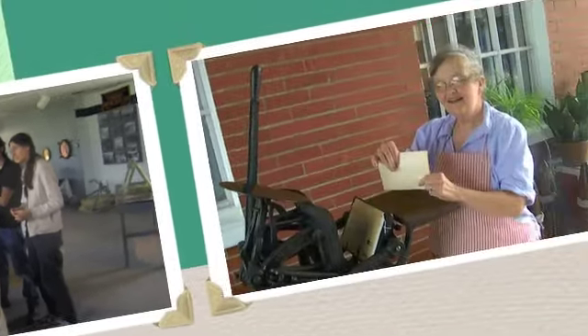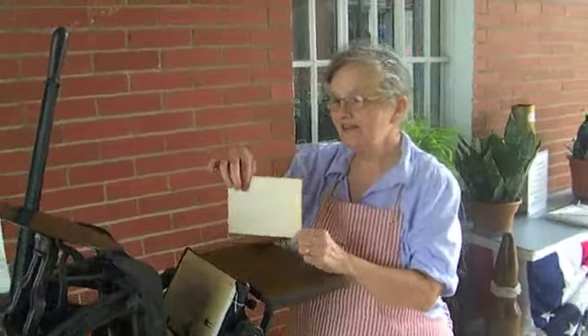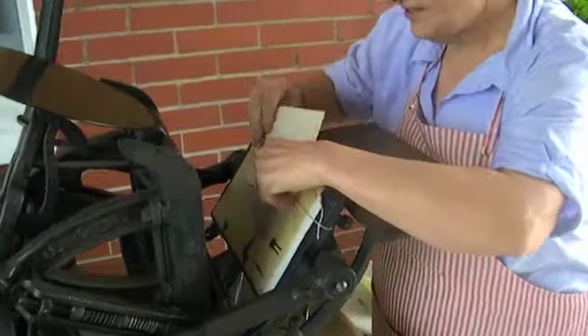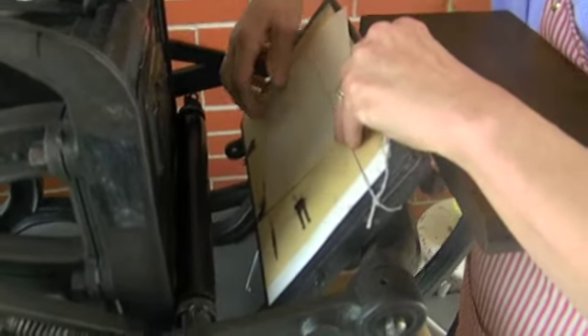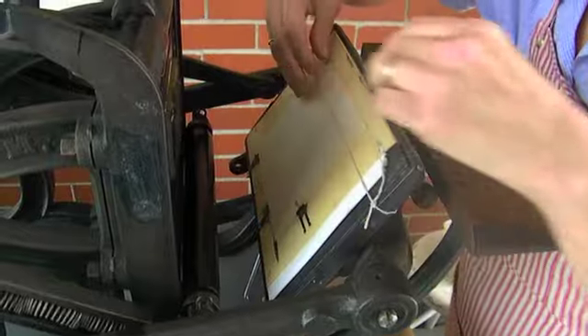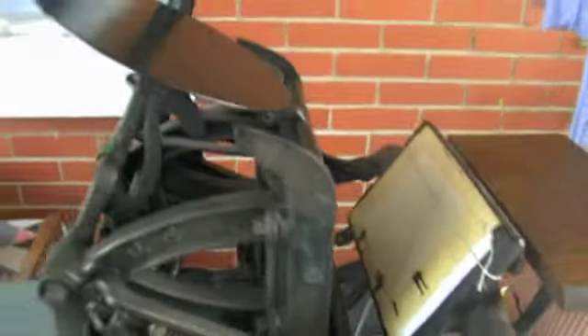I can't wait. This is an 1870 Colombian printing press. I'm putting in a blank paper, putting it against the gauge pins, and I'll pull the lever.